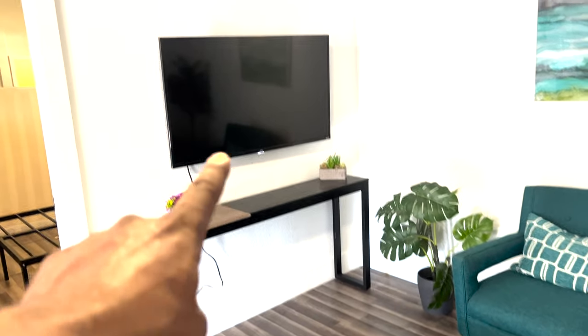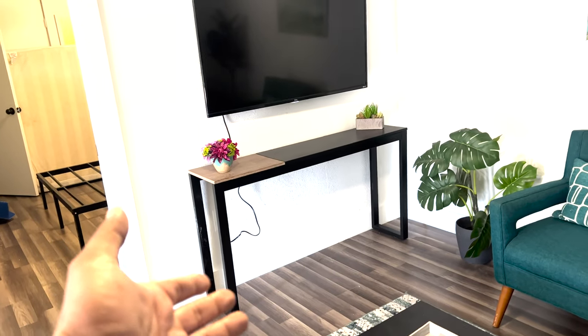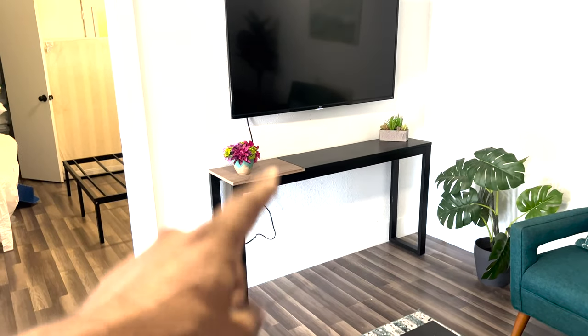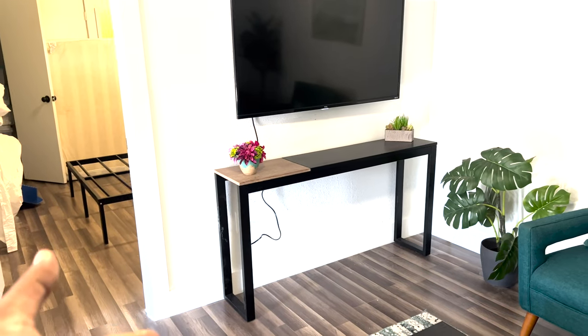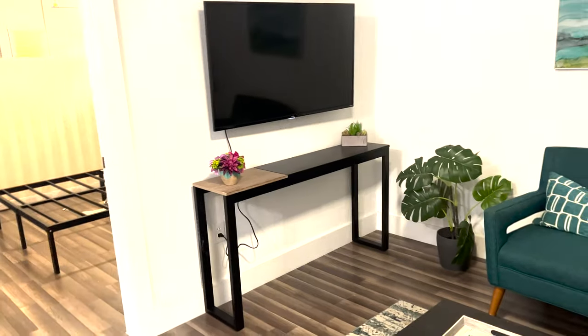Most hosts mount the TV way too high and they don't put anything under the TV — this is one of the biggest crimes in furnishing. He did this right: he has something under the TV. Even if it's just something simple, it doesn't have to be full-blown furniture, and that'll make the place look better.